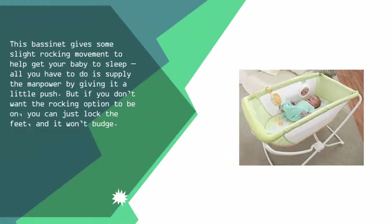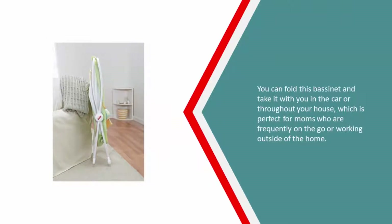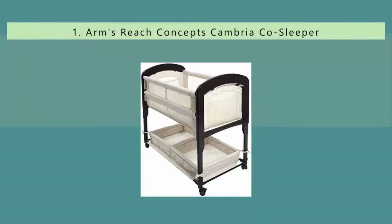Nearing the top of our list at number two, this bassinet gives a slight rocking movement to help get your baby to sleep. All you have to do is give it a little push, but if you don't want the rocking option, you can just lock the feet and it won't budge. You can fold this bassinet and take it with you in the car or throughout your house, which is perfect for moms who are frequently on the go or working outside of the home.